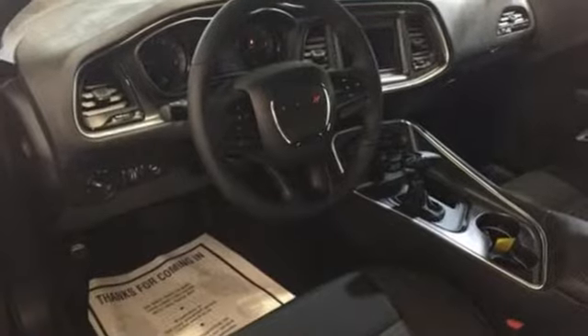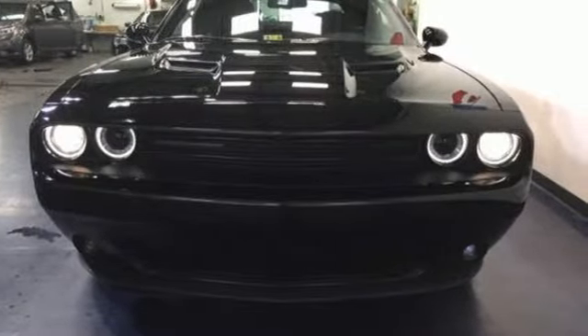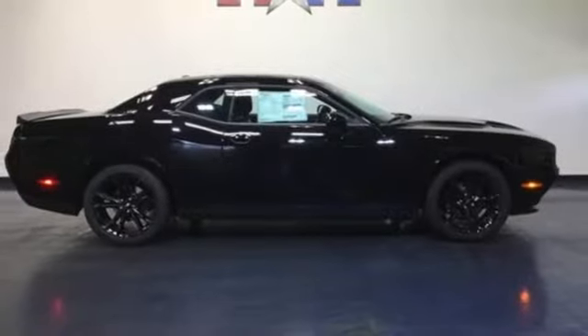With this much power comes an equal amount of safety, including rear alert braking that gives you remarkable stopping power. It continues to deliver inside with more than enough space for four adults and a massive trunk for your gear.